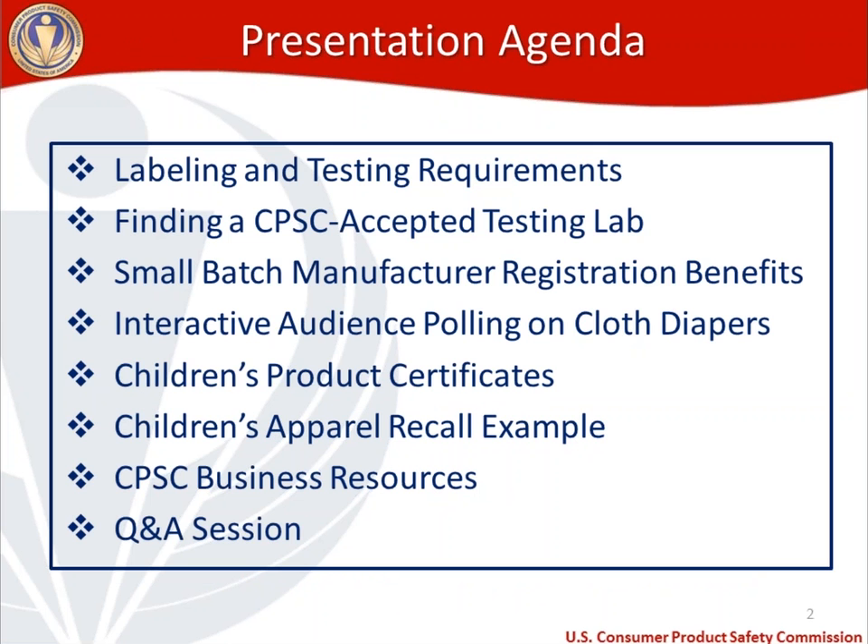The agenda for today: I'm going to start out, and I've tried to make this as practical as possible for those of you that are either manufacturing, importing, or selling cloth diapers. We're going to talk about labeling and testing requirements on those cloth diapers and what applies. Once you know what testing requirements apply to your product, we're going to talk about how to find a CPSC accepted testing lab, which is mandated because this is a children's product and the CPSIA requires that children's products be tested by CPSC accepted testing labs.